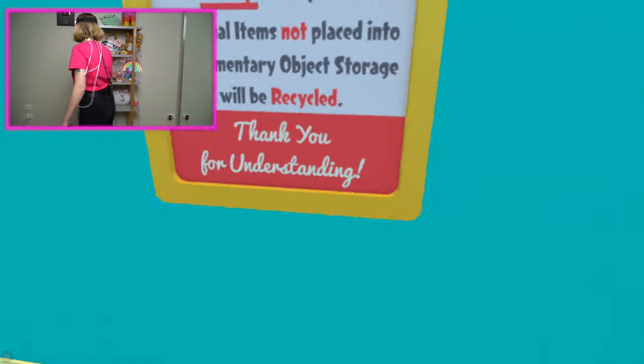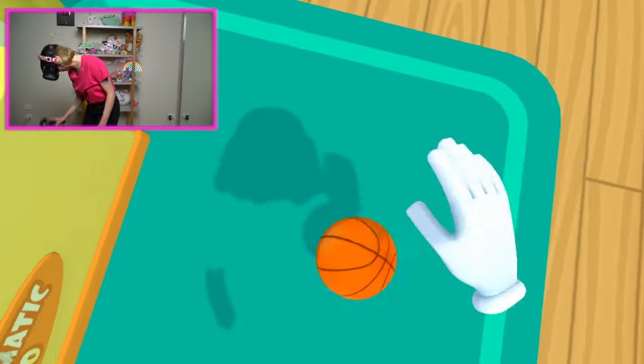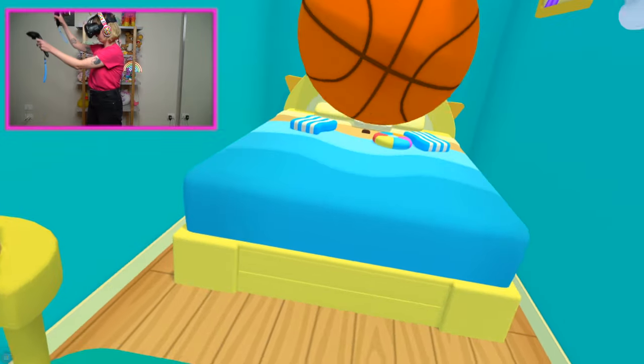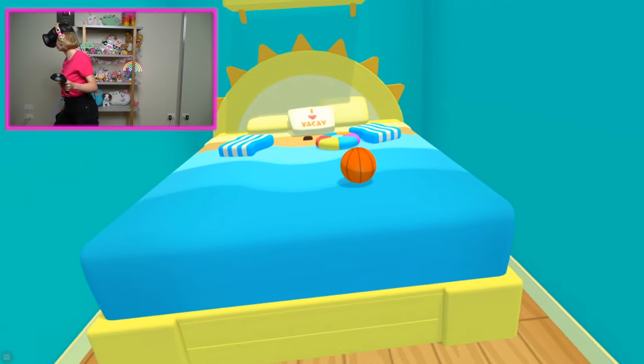This room is awesome. Let's see what else we've got in here. Looks like we've got a basketball, which is pretty cool. Oh my gosh, it bounces! Okay, not great at basketball. Let's see if I can get a better bounce. And it's gone.